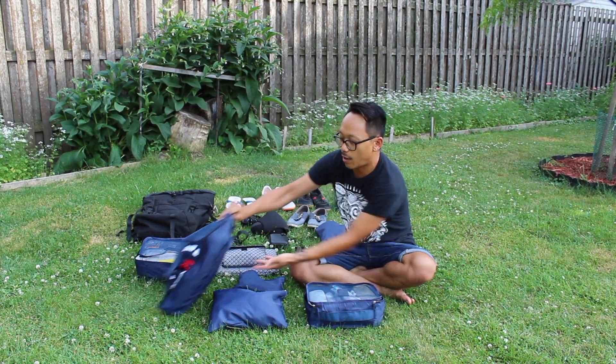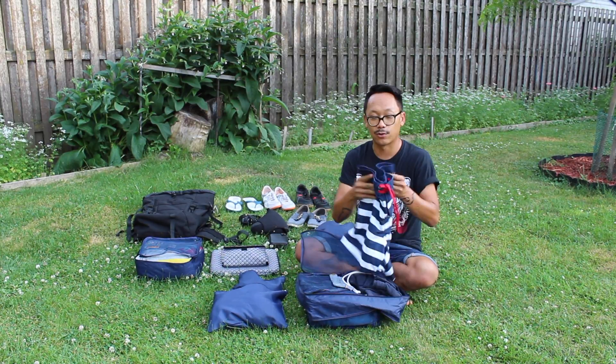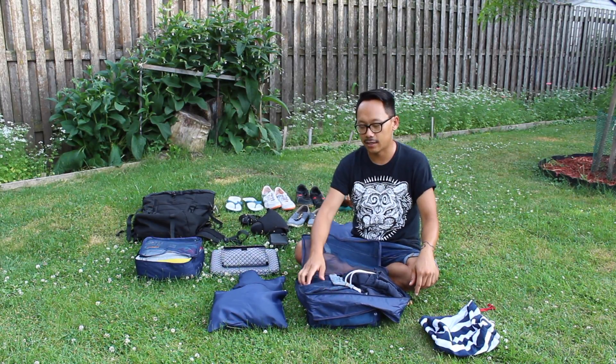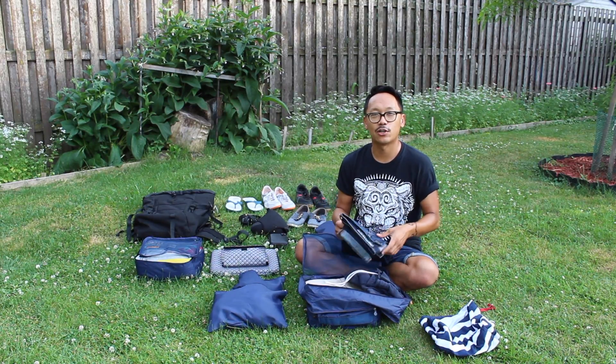Let's start with some clothes. I wanted to keep it light but still have versatility. You're going to need some swimming trunks — that's always a necessity. It's always going to be hot there and where there's pools of water I will probably be jumping in.